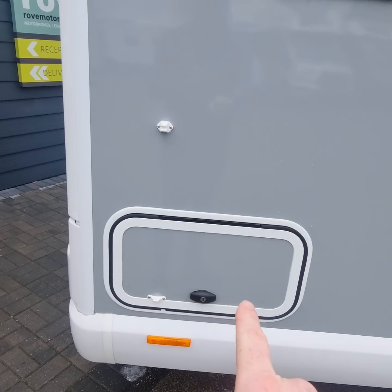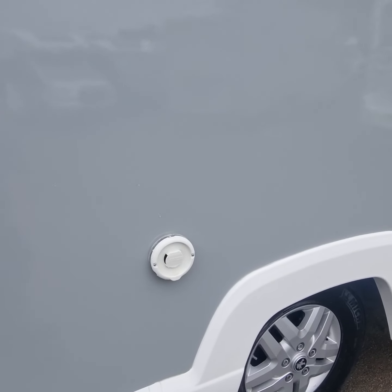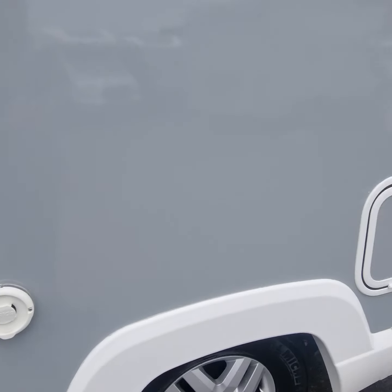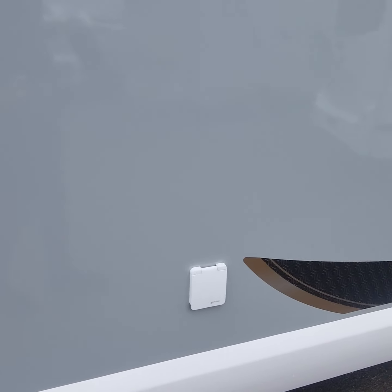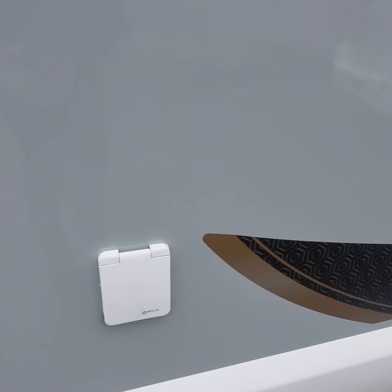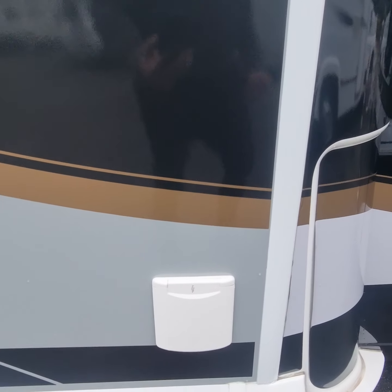Around the other side, we have the other entrance to the locker at the back. We have the boiler exhaust for the Alder heating, a cupboard for your toilet cassette, your whale water pump, and your 240 hook-up socket is there as well.